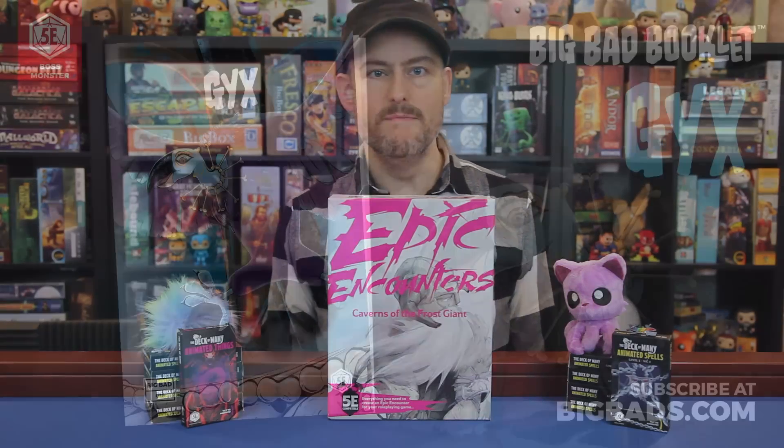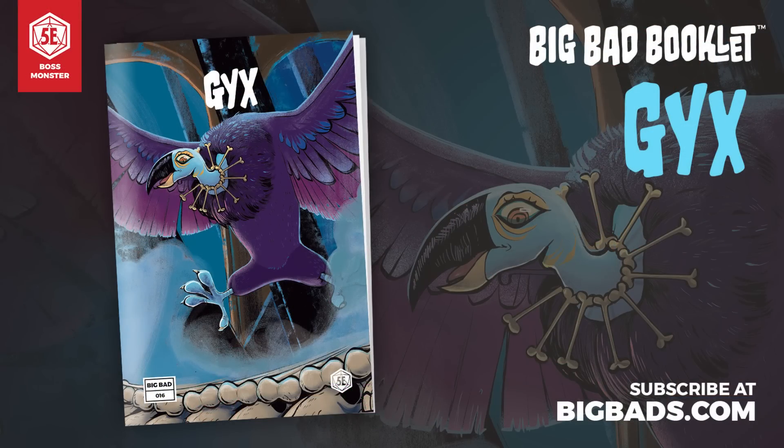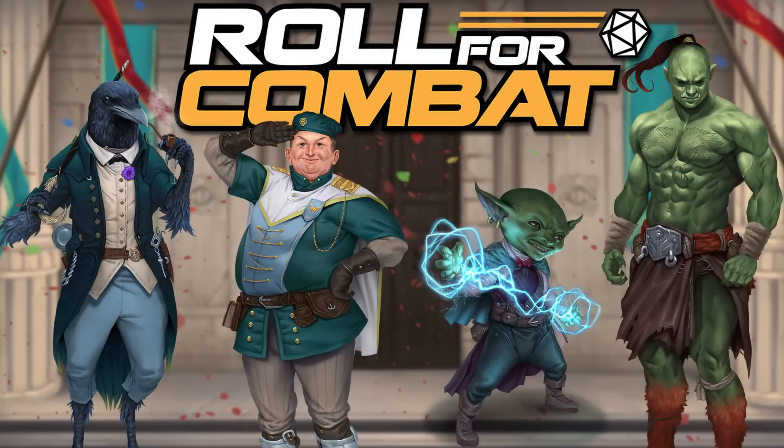This video is brought to you by the Deck of Many and their Big Bad Booklet series, and by the Roll for Combat actual play podcast in their Agents of Edgewatch adventure.